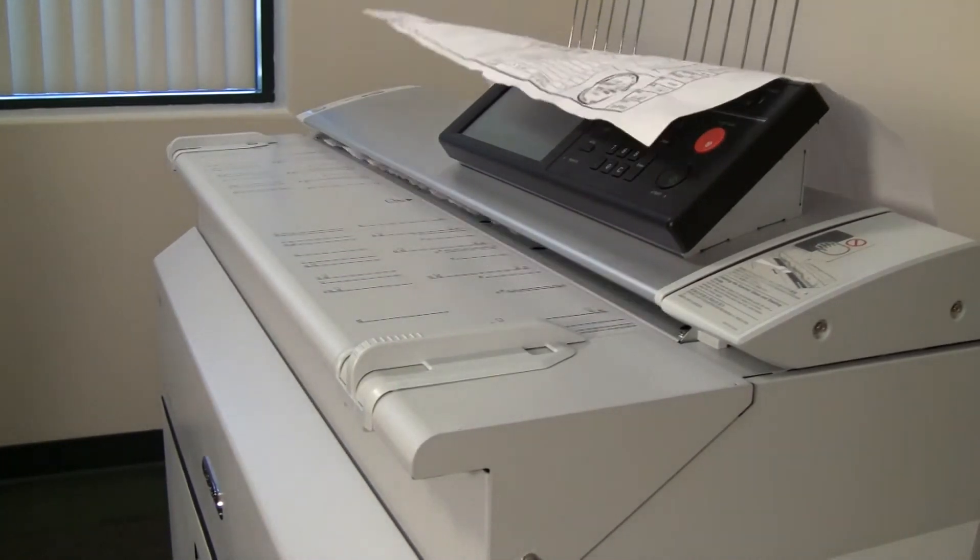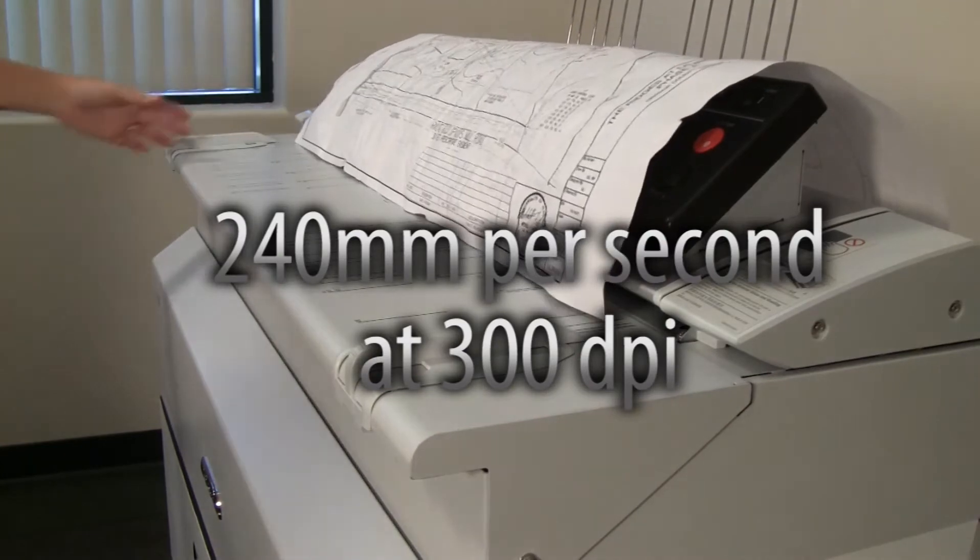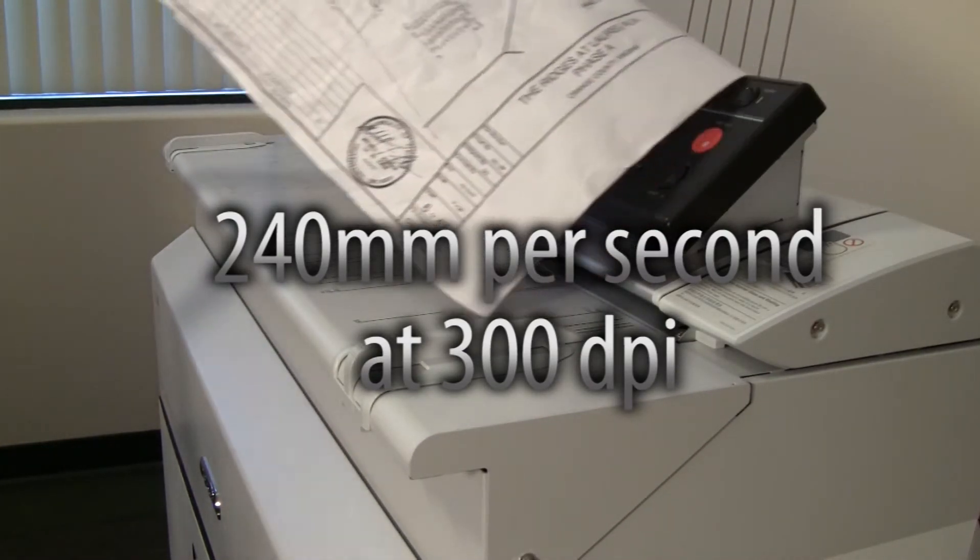Copying and scanning is fast — real fast — up to 240 millimeters per second at 300 DPI.